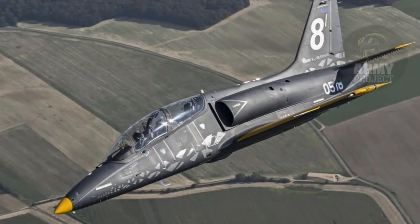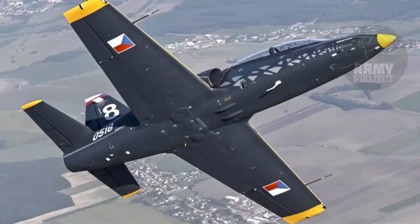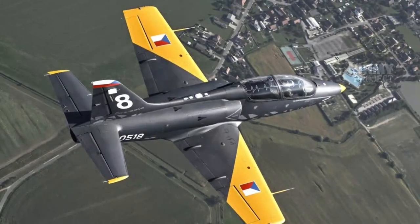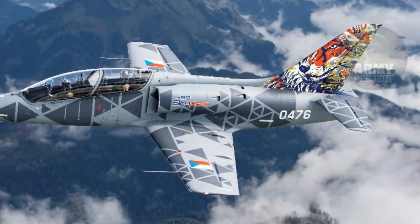The new design also emphasizes operational cost efficiency, with simplified maintenance requirements that reduce long-term expenses. These features collectively make the L-39 Skyfox a high-performance and economically viable training aircraft, appealing to a broad spectrum of international customers.